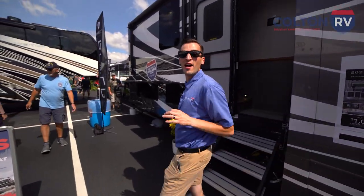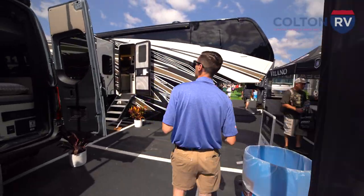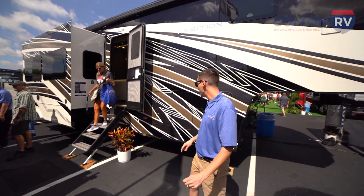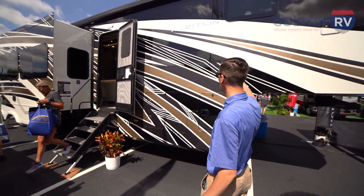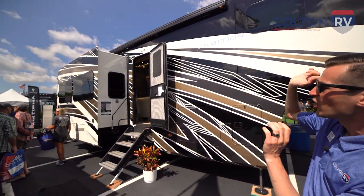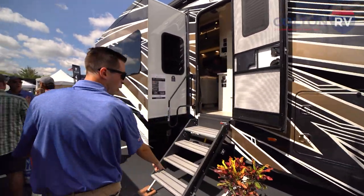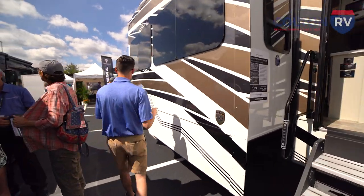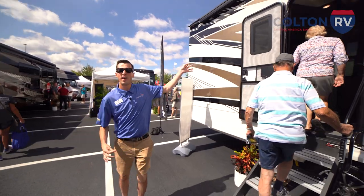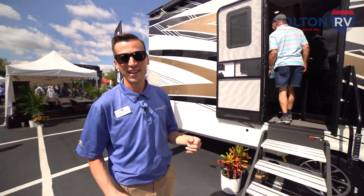Now we're headed down our row of Van Lee fifth wheels. We've got Delanos, we've got the Beacons. But new this year is the 2023 Ambition 399TH — this is a toy hauler from Van Lee. This thing has a beautiful paint job — an exclusive 50th anniversary paint job. Got a huge awning all the way across, a big nice extended slide, and outdoor speakers. And this thing is so big we've got one set of steps, and a second set of steps that takes you right up into the garage area of your toy hauler where you keep all your toys. Let's go check out the inside.